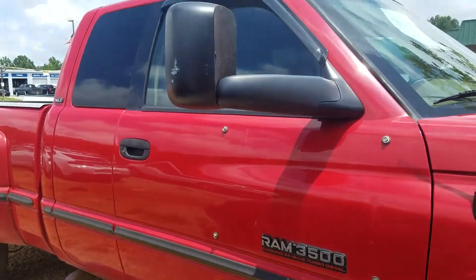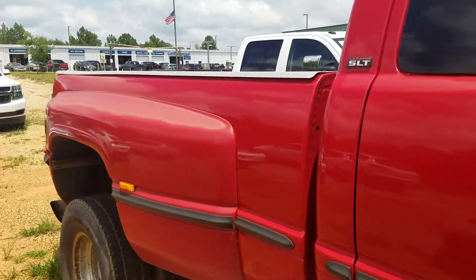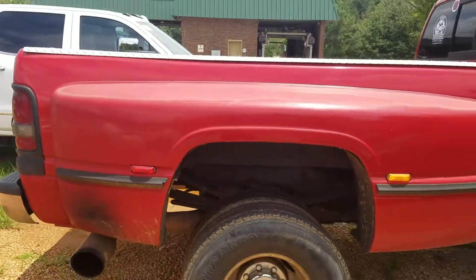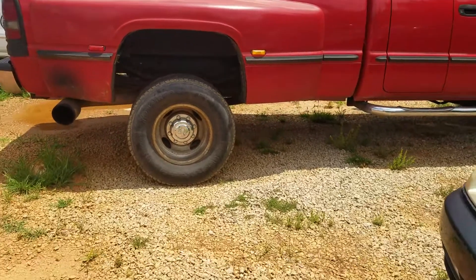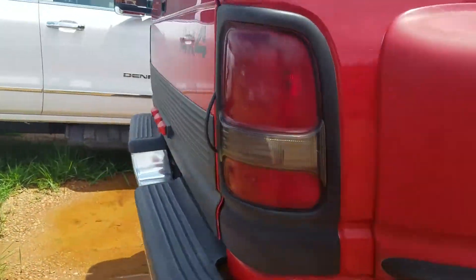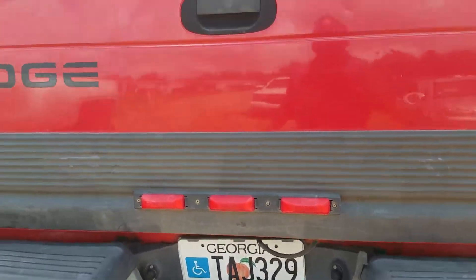As I mentioned, it's one of the recent trade-ins that we've gotten here. Excellent for a farm truck. The 3500 Dually does have your towing package right there.